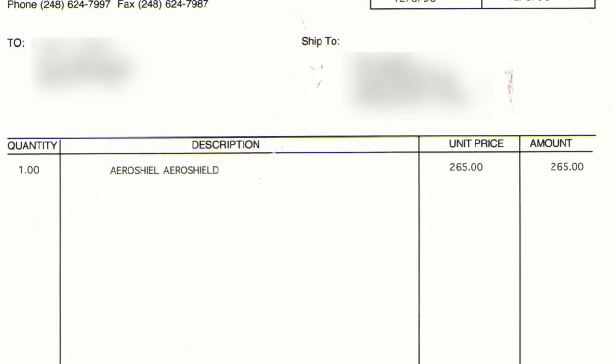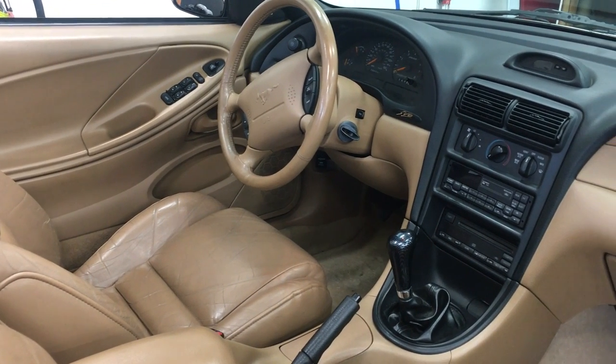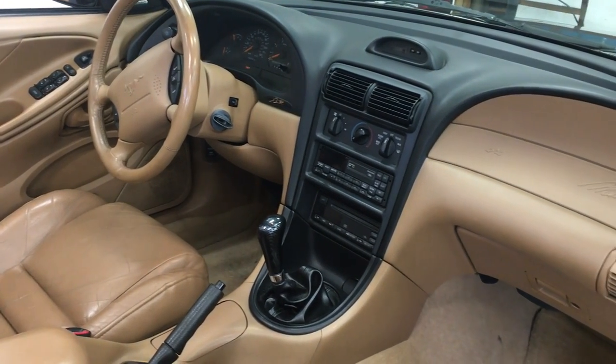These were $265 new back in the 90s and they were only made for a short time, so they're extremely hard to find now. The interior is all original, with the exception of a B&M short throw shifter.